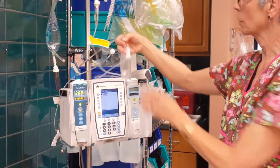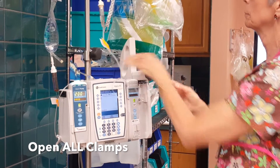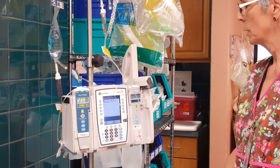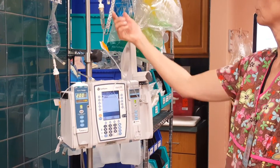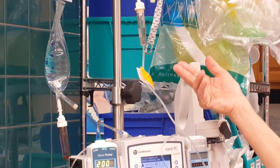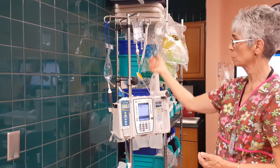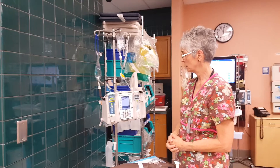You look to see — does it drip? It won't drip unless I open the clamp, so now I open the clamp. You wait to see your secondary running and look for drips. There it goes — it's dripping and running. This one is set to kick in when this one is finished, and my IV is good to go.